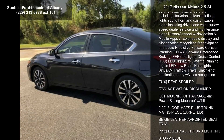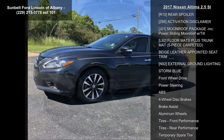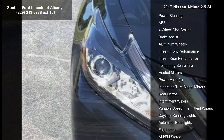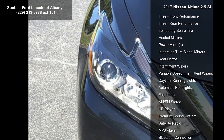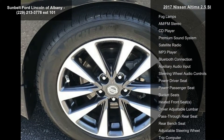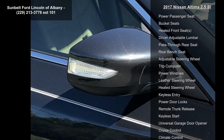NissanConnect services powered by SiriusXM: Automatic Collision Notification, Emergency Call, stolen vehicle locator, remote services including start/stop, lock/unlock, flashlight, sound horn, and customizable alerts including drive zone, valet, curfew, speed, dealer service, and maintenance alerts.